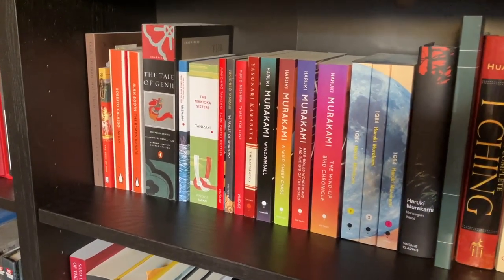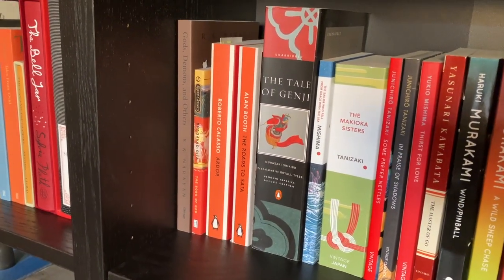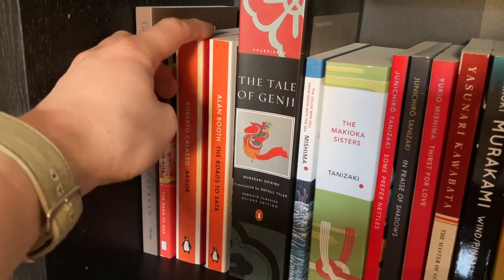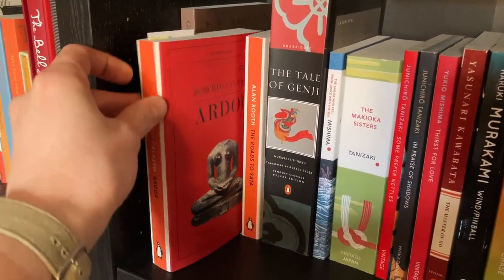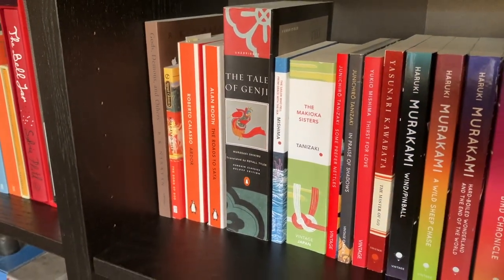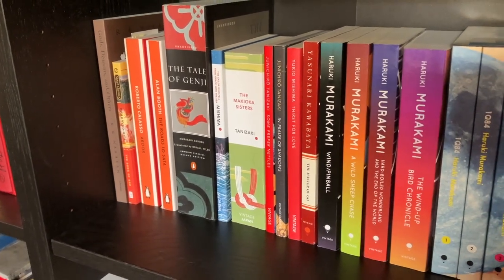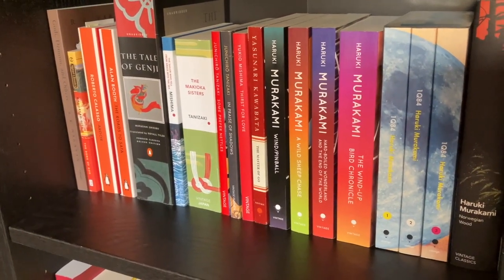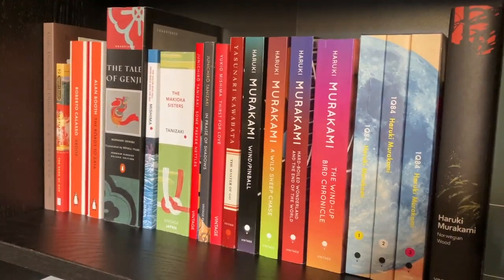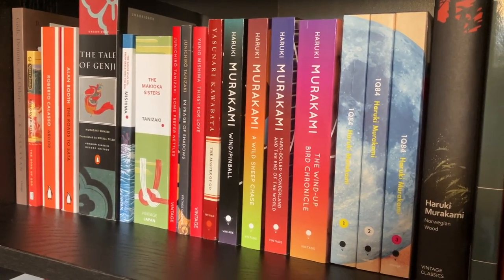We continue on with Gods, Demons, and Others by R.K. Narayan, a Signet Classics book. Bhagavad Gita: The Song of God, Ka by Roberto Calasso — a book I'm reading right now, a fantastic book. Alan Booth's The Roads to Sata, a lovely travel memoir which I highly recommend. The Tale of Genji translated by Royall Tyler. We have The Sailor Who Fell from Grace with the Sea by Yukio Mishima, The Makioka Sisters by Junichiro Tanizaki, Some Prefer Nettles by him as well, and In Praise of Shadows.